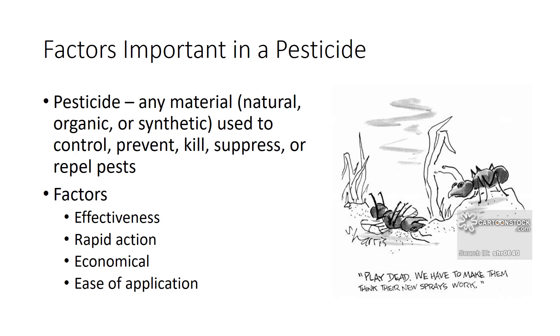Insecticides should be economical, at least in the short run, compared with many other pest management tactics. In terms of only the crop, cost-benefit ratios regularly are in the order of $4 to $5 return for every dollar invested in insecticide applications. Finally, insecticides should offer ease of application — people with minimal experience or training should be able to apply them effectively.